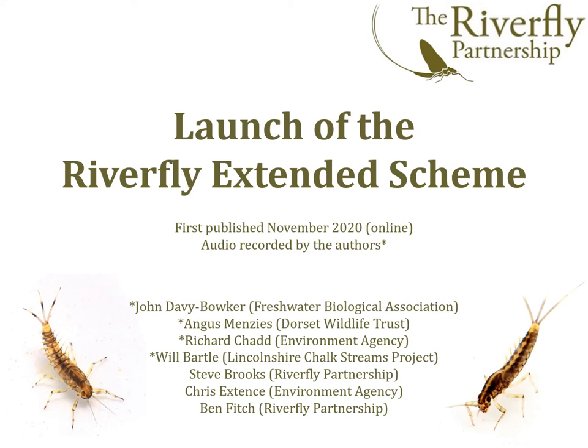Welcome. I'm John Davie Bowker and it's a great pleasure to kick off this launch presentation on the Riverfly Extended Scheme. Firstly, for those of you who have never heard of Riverfly monitoring, I'll say a few words to explain what this is.